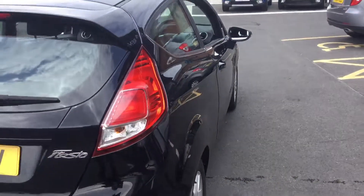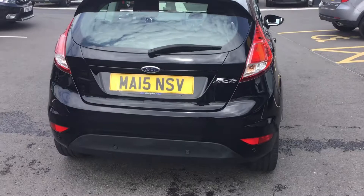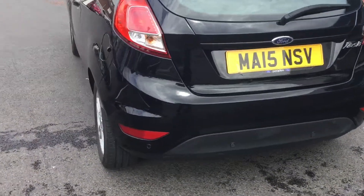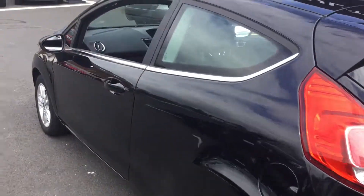Really nice first car. It's a petrol, and it's also got the upgraded rear parking sensors. Really smart looking guys — a fantastic first car.